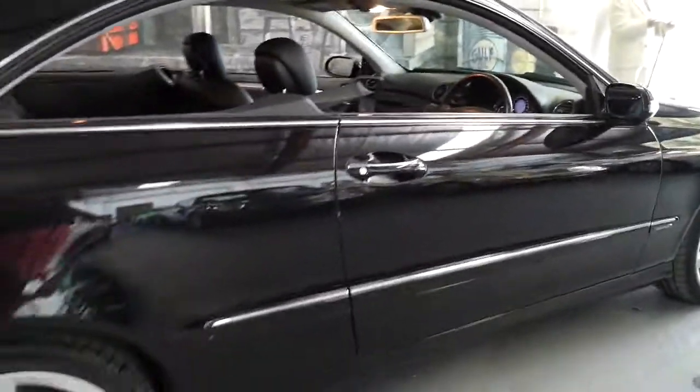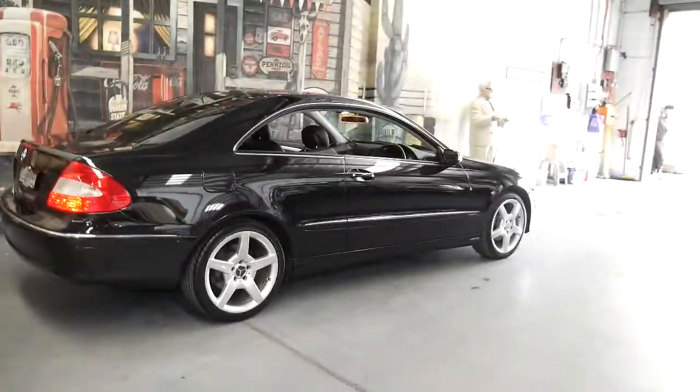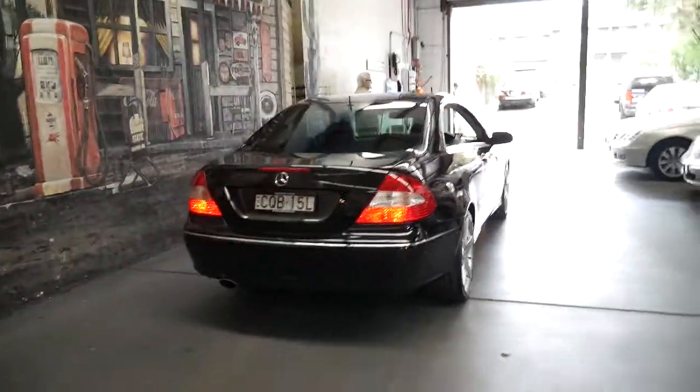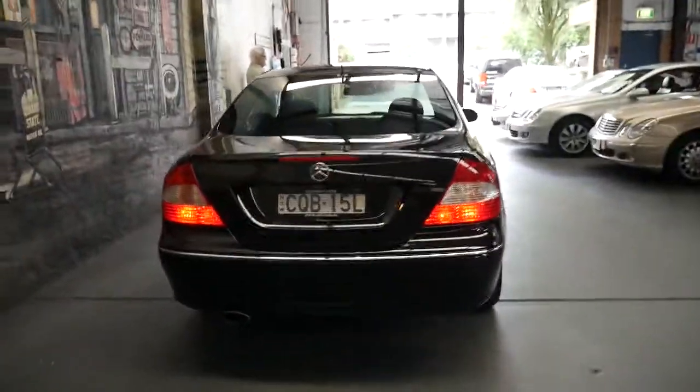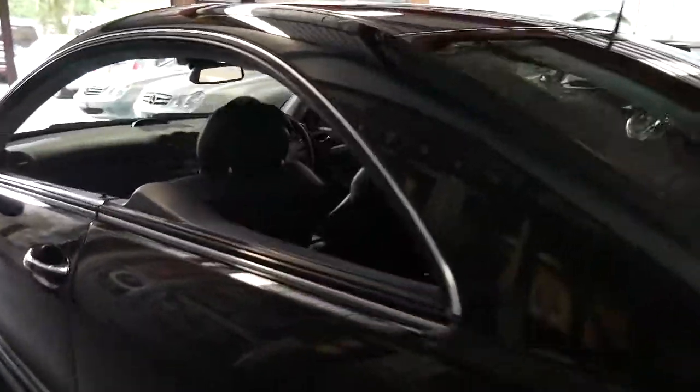For under $20,000 they really do represent incredible value. I've owned a CLK 280 from the same year myself and it's one of the best cars I've had — very smooth V6, very economical and plenty of power.